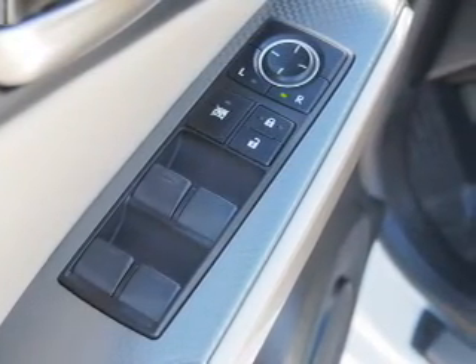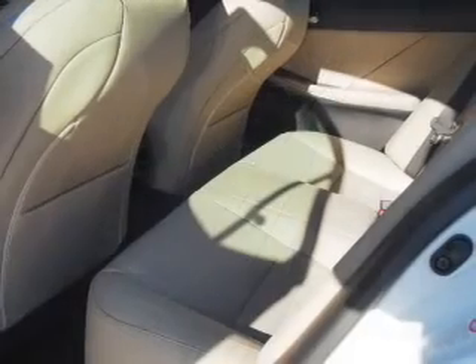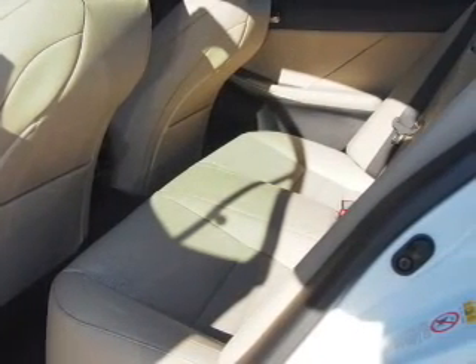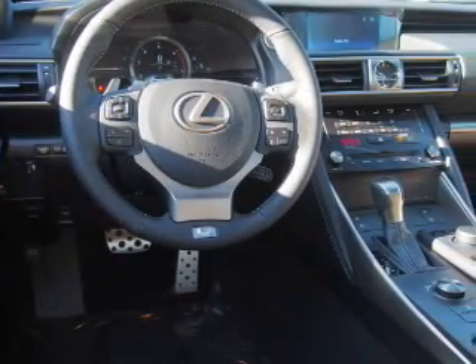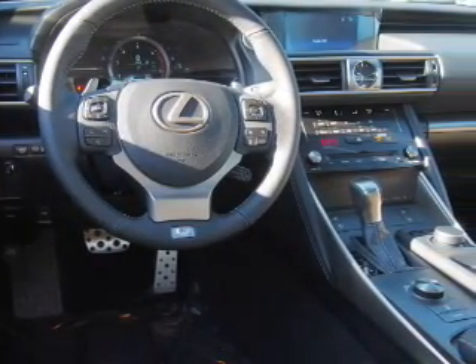Steering wheel controls, push-button start, automatic climate control, curtain head airbags, front airbags, and side airbags. Great quality at a great price. Call or click to contact us today.